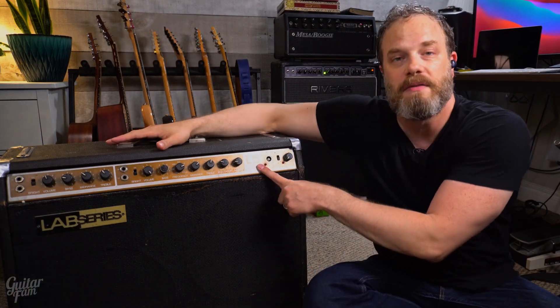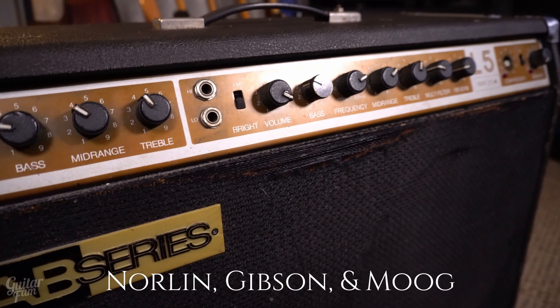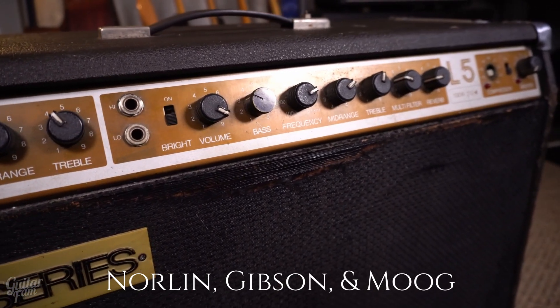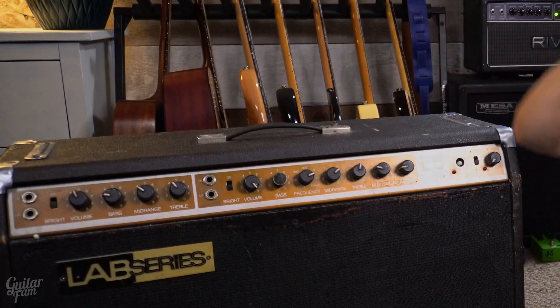It's a Lab Series L5 by the way. I believe Gibson made this, or whoever owned Gibson at the time. It's really cool because it's a really big piece of rock and roll and blues actual history that not a lot of people are aware of. So I wanted to share the story behind this amp and then share the story of how I came to acquire this one, which is a really neat story of me and my dad.